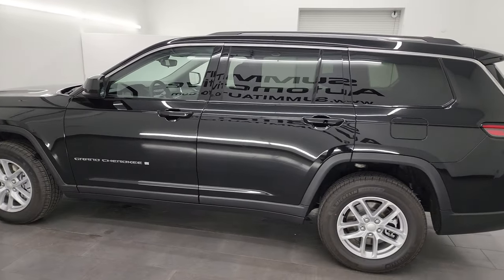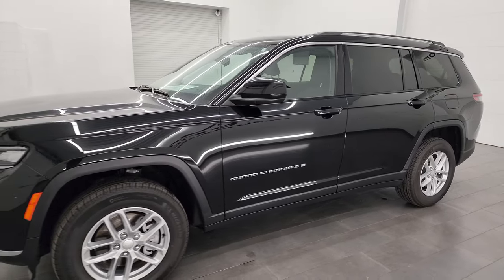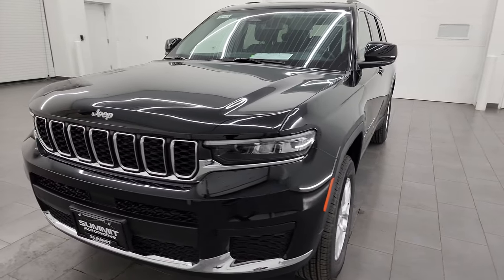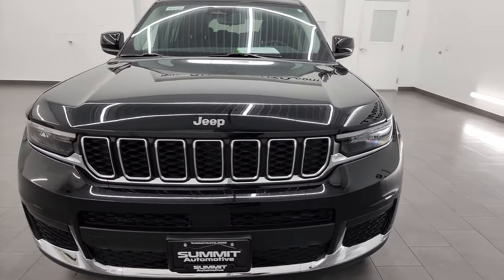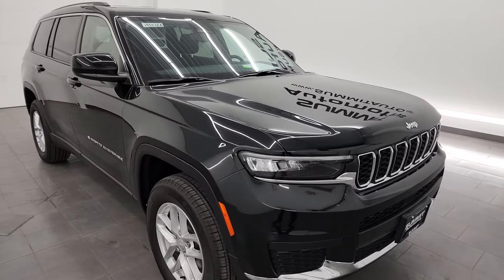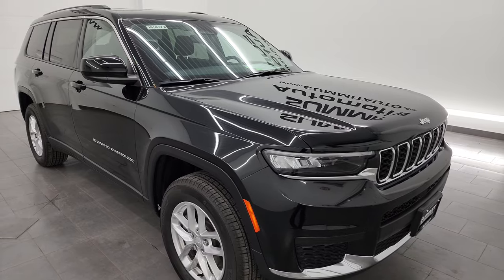This 2023 Jeep Grand Cherokee L has the 3.6 liter Pentastar V6 engine, paired up with the 8-speed automatic transmission. This Jeep has been fully safety inspected by our service shop per the state of Wisconsin inspection process. It has a fresh oil and filter change, all the fluids have been checked and topped off, and it is 100% ready to go.